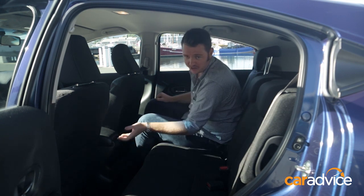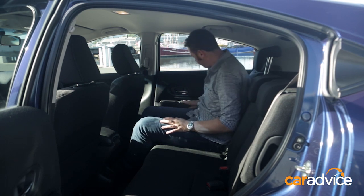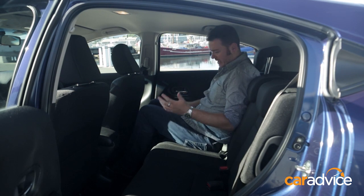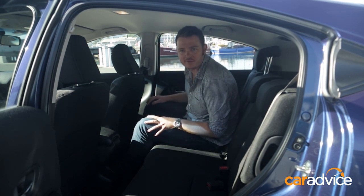There's no rear air vents, which we don't like here at CarAdvice, but they make it up to you with excellent leather touches on the armrests, a bottle holder in the side, and of course a cup holder in the middle. So all together, it's a pretty nice place to spend time as a backseat passenger.